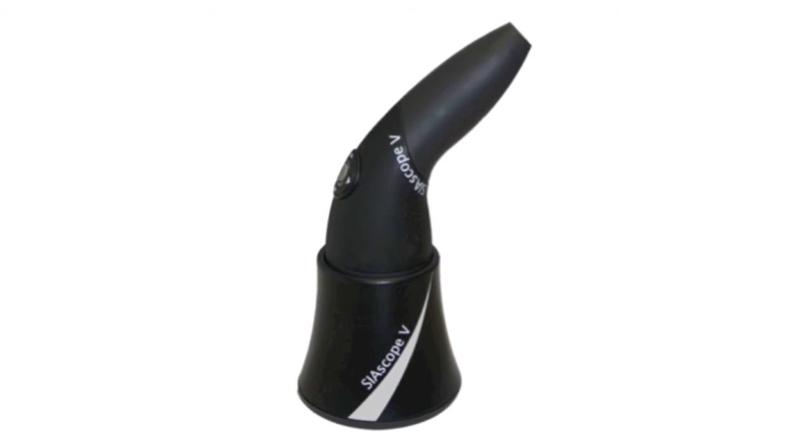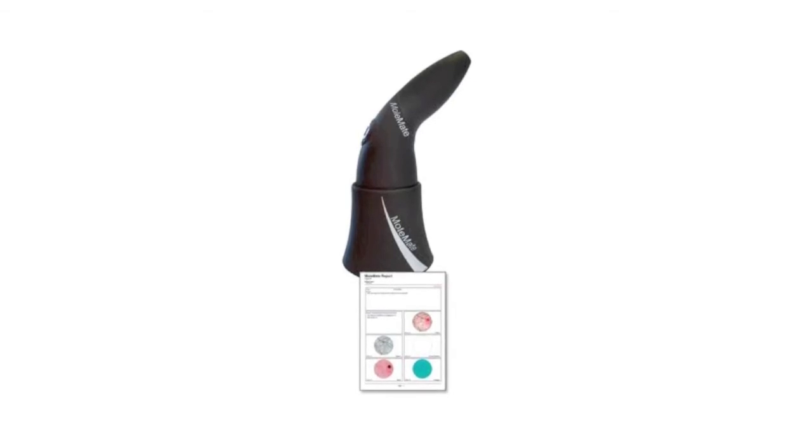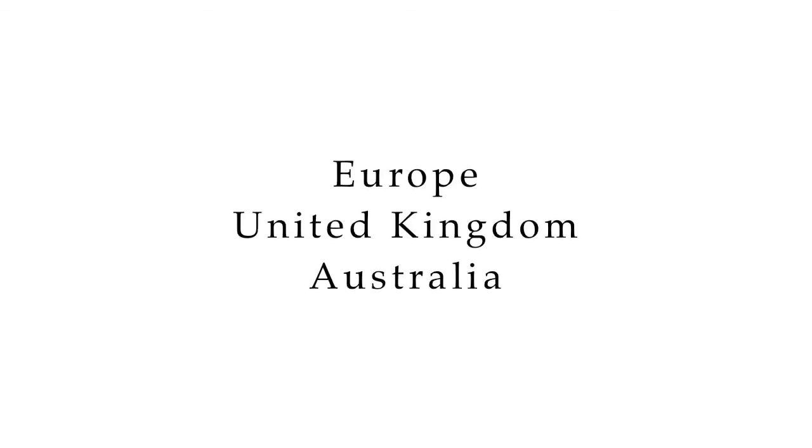Working much like an optical biopsy, MoleMate is directly responsible for a significant decrease of mole excisions in Europe, the United Kingdom, and Australia. Physicians there report that they use MoleMate to assist with patient reassurance and minimize excisions. They choose MoleMate because it provides clear imagery and is easy to share results with patients.